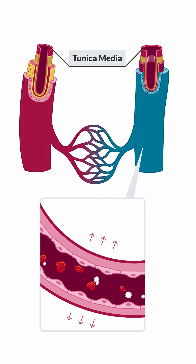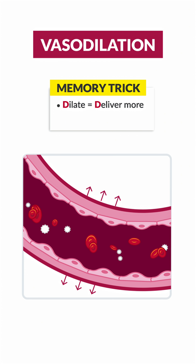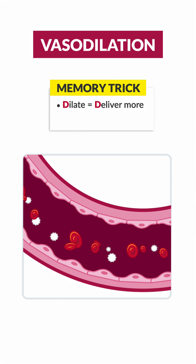The tunica media's smooth muscle allows the vessel to expand or contract. Vasodilation means the vessel opens — the muscles relax, the vessel widens, and blood flow increases.